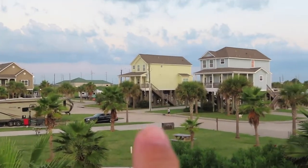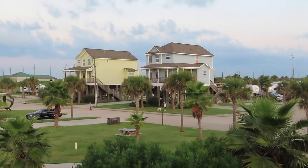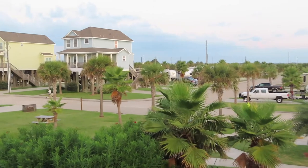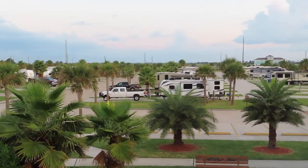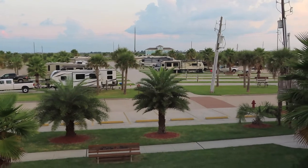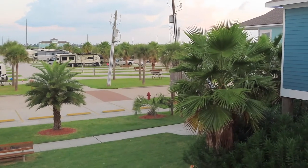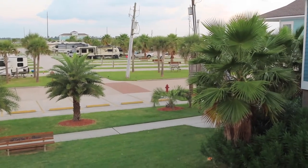Now these two homes right here — this yellow house and this blue house — they rent those out for almost $400 a day. It does come with a lot of amenities; I think it sleeps like 20 people inside. And then where that other blue house is over there, that is the other bathroom with washers and dryers. The women's has four washers and dryers, and so does the men's.